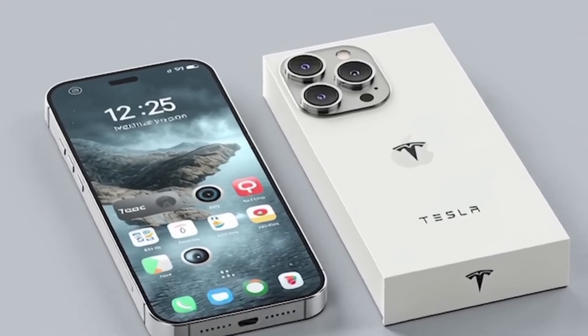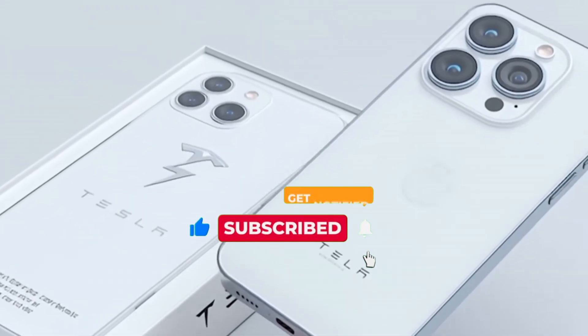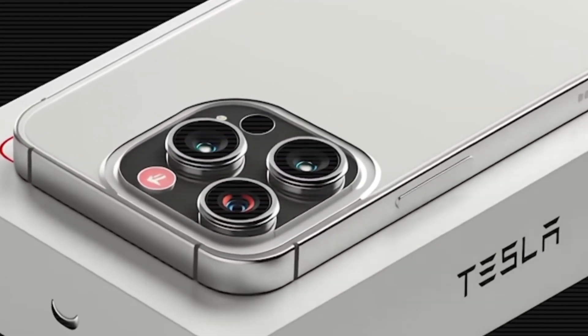I'll be pinning the best comments. Don't forget to subscribe and hit the bell icon so you never miss the latest updates on Tesla and Elon Musk's groundbreaking innovations.